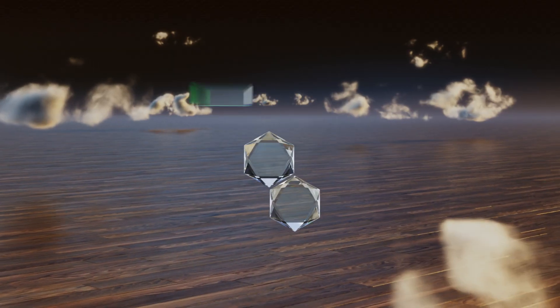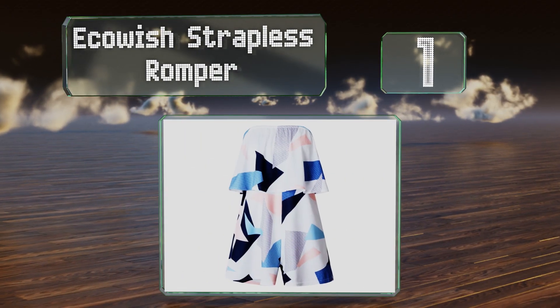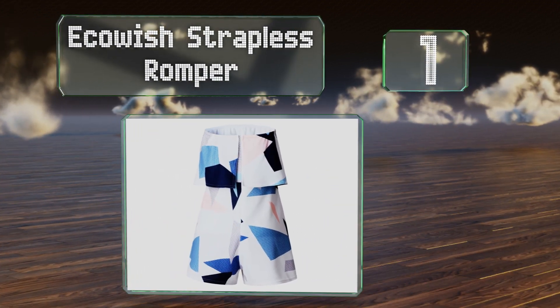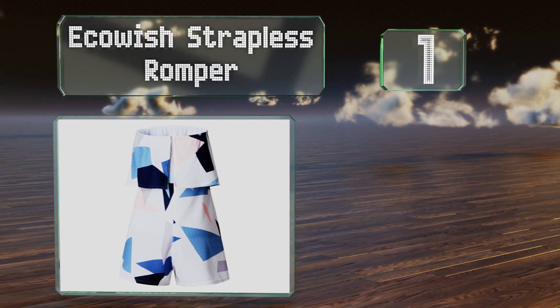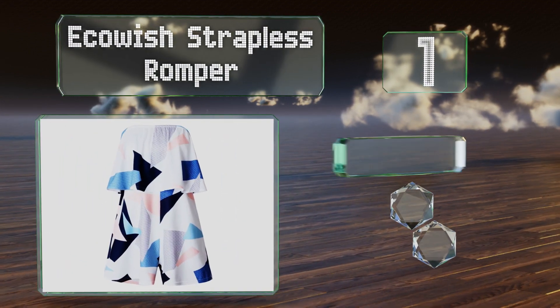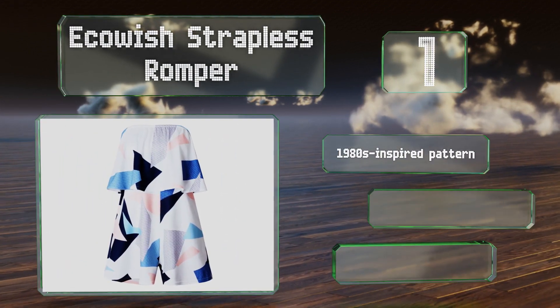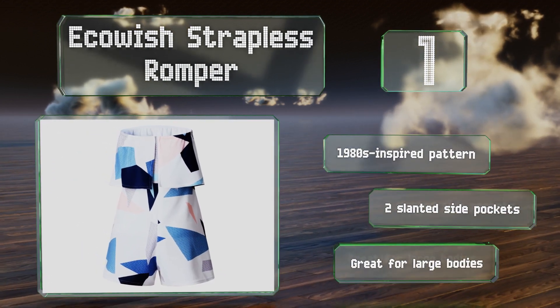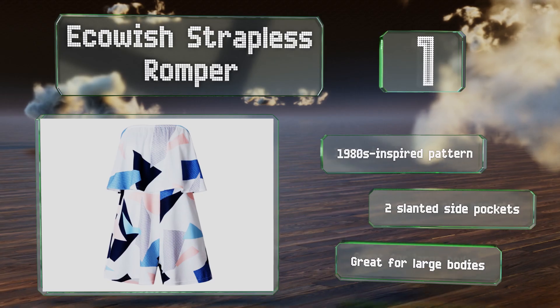And coming in at number 1 on our list, the EcoWish Strapless features an elastic ruffled bodice that's both snug and easy to move in. Its lightweight material isn't see-through, so you don't have to wear nude undergarments like with some other selections. It sports a 1980s-inspired pattern and two slanted side pockets. This one's great for large bodies.